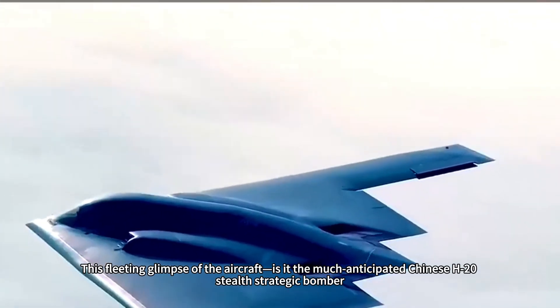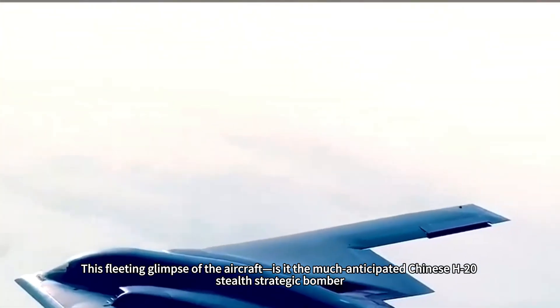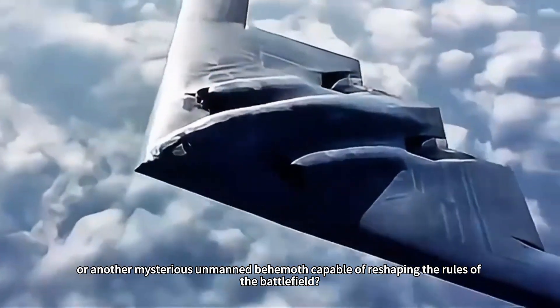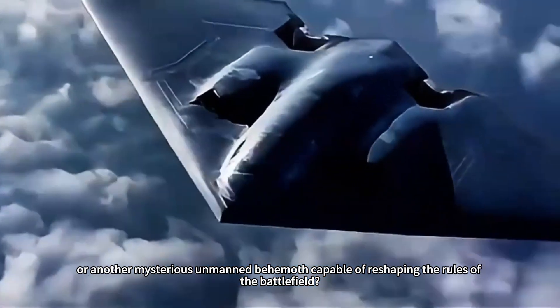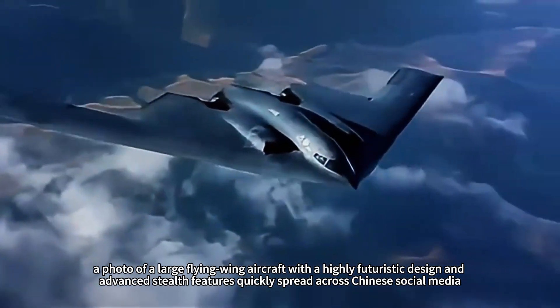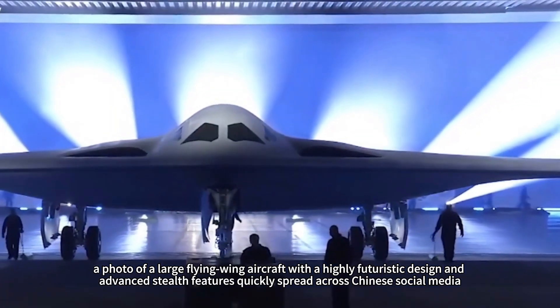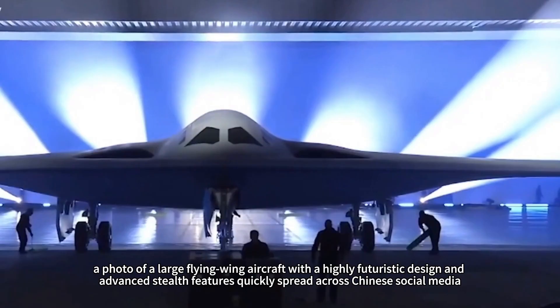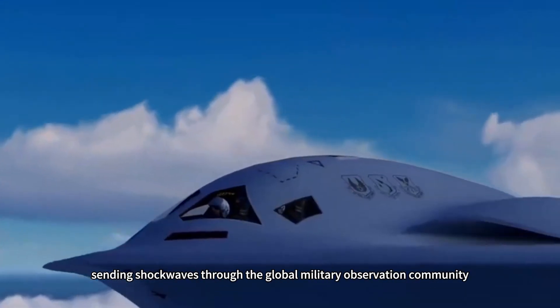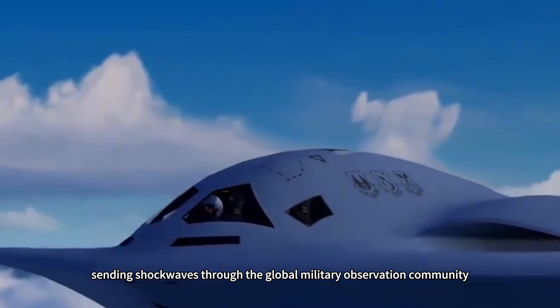This fleeting glimpse of the aircraft — is it the much-anticipated Chinese H-20 stealth strategic bomber, or another mysterious unmanned behemoth capable of reshaping the rules of the battlefield? Recently, a photo of a large flying wing aircraft with a highly futuristic design and advanced stealth features quickly spread across Chinese social media, sending shockwaves through the global military observation community.